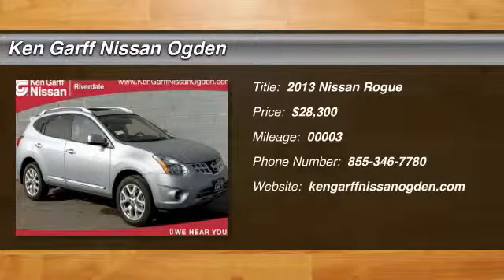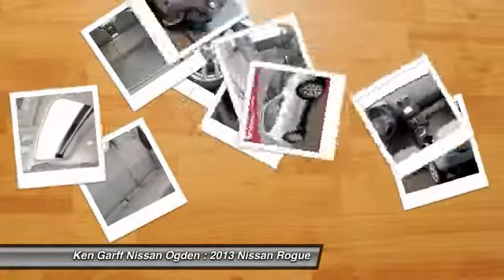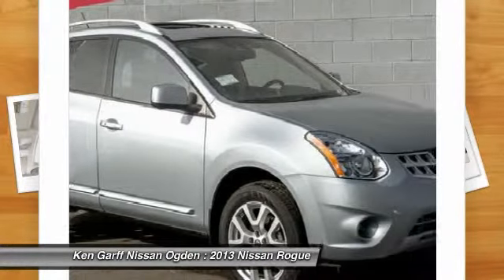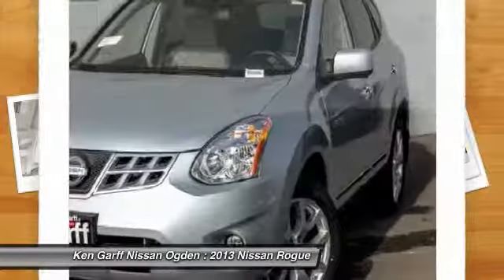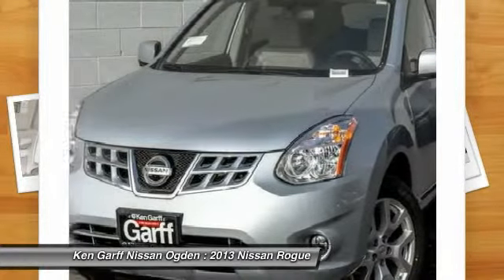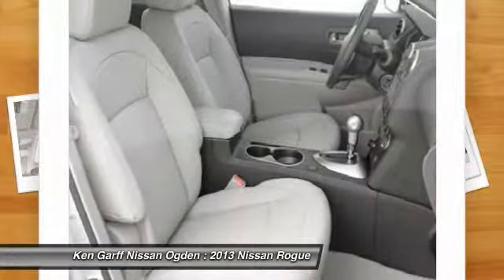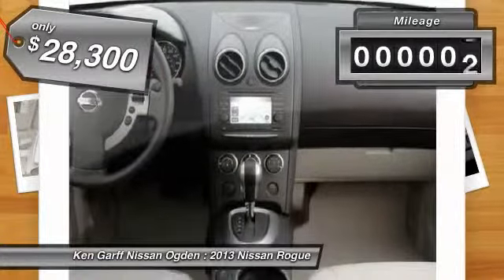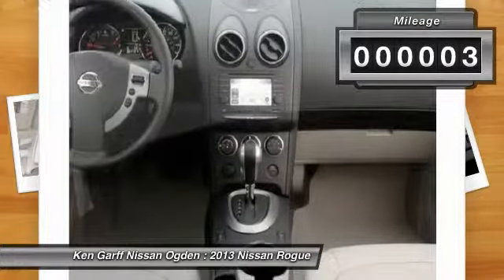The 2013 Rogue. The stylish Rogue gets 27 miles per gallon and still boasts nearly 58 cubic feet of cargo space. With a five-star side impact safety rating and intuitive all-wheel drive for confident handling, the Rogue is more than you expect and everything you deserve, and is priced below $30,000. This vehicle has less than 100 miles.